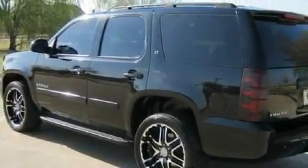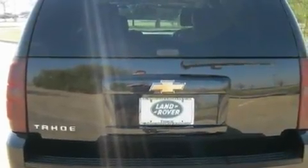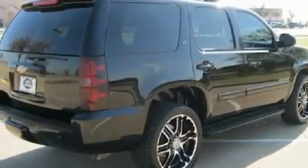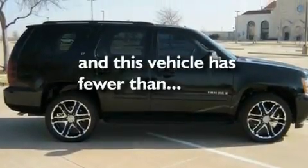Its top features include a sunroof, heater vents for rear seat passengers, cruise control, a DVD video player, active fuel management, trailer wiring, an illuminated passenger side vanity mirror, a low-tire pressure indicator, steering wheel controls, and this vehicle has fewer than 68,000 miles on the odometer.